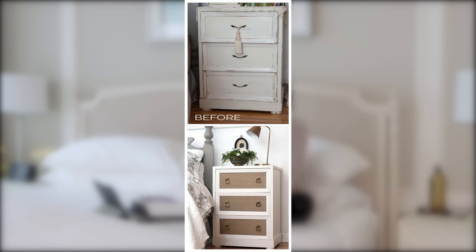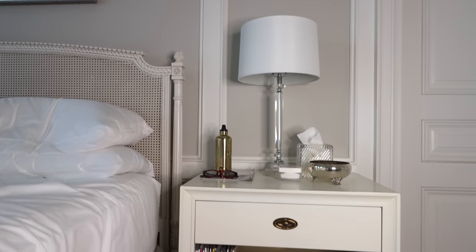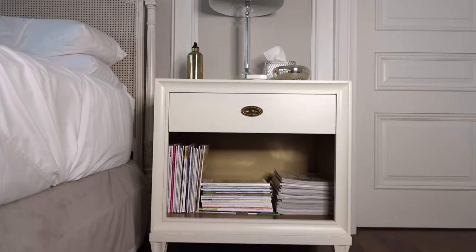For my own personal nightstand, I found a style that I loved that was the right size, but I didn't like the finish it was in. So I purchased it and then did my own paint finish on it, including having the interior of the opening done in a brass finish. I absolutely love that.